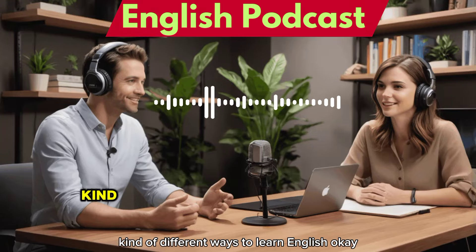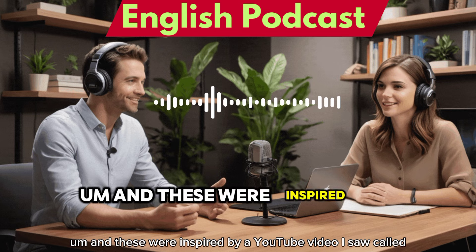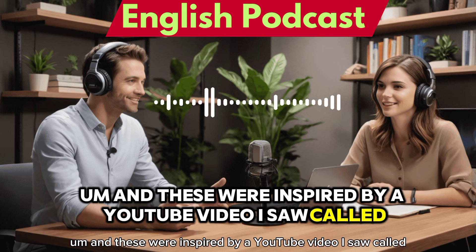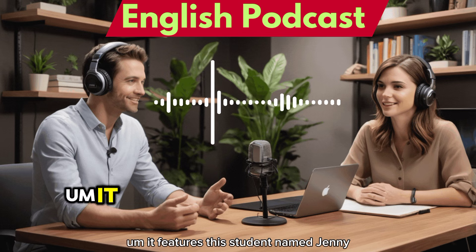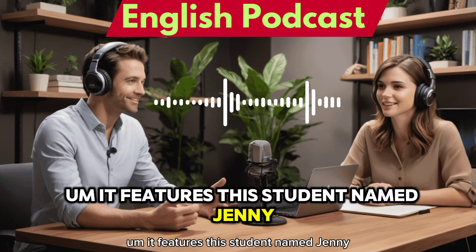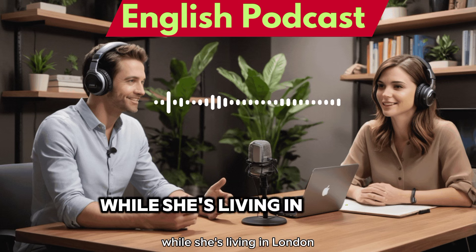Today we're going to be looking at some different ways to learn English. These were inspired by a YouTube video called 'Learn English Through Story Level 1.' It features a student named Jenny, who's trying out all these unusual methods to learn English while she's living in London.